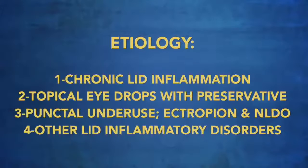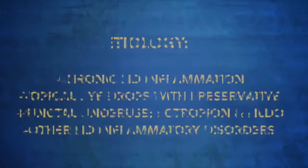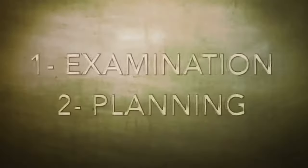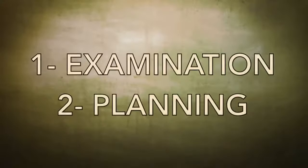Why does punctal stenosis happen? It is usually following chronic lid inflammation like chronic blepharitis. Sometimes the chronic use of topical eye drops with preservatives is responsible for toxicity of the punctum, causing inflammation and obstruction. Sometimes it is due to under-use of the punctum in cases of ectropion or nasolacrimal duct obstruction, where the punctum is not used properly and becomes narrowed or obstructed. Understanding what is going on allows us to put a management plan in place.